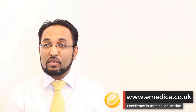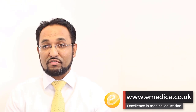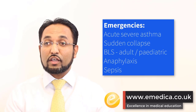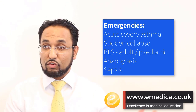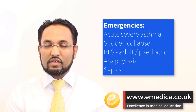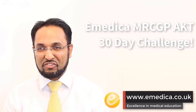Emergencies in primary care is an important topic. There are often questions on this, and it's an area people sometimes struggle with because the curriculum doesn't just cover what we do in hours — it also covers everything out of hours and all the kinds of emergencies we could see. Anything from acute severe asthma, sudden collapse, basic life support in children and adults, as well as dealing with anaphylactic reactions. I hope that's been useful — do join us again tomorrow for another 30-day challenge AKT question.